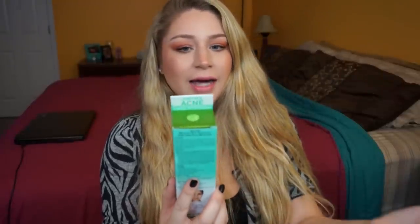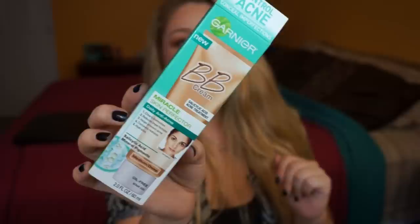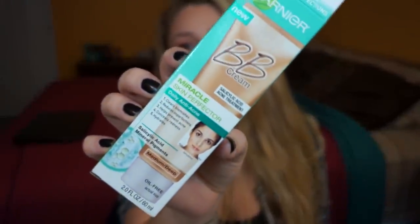The next thing is definitely new — they were just putting them on the shelves when I grabbed one. This is the Garnier BB Cream Miracle Skin Perfector, and it claims to control acne and conceal imperfections. Everyone knows I'm obsessed with the original Garnier BB cream, but this is supposed to be like an acne control version. It claims to clear blemishes, reduce imperfections, help prevent acne, conceal redness, and hydrate. It has salicylic acid in it. I got this in medium deep.